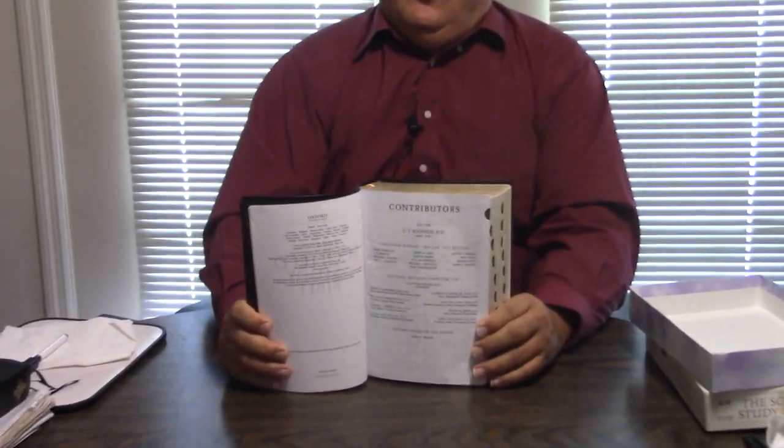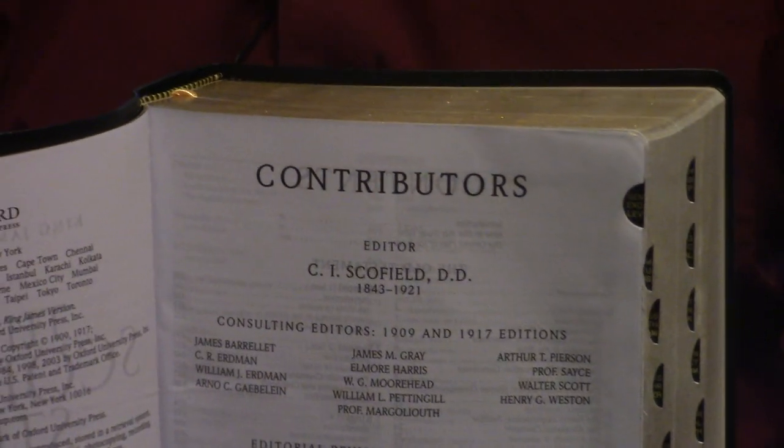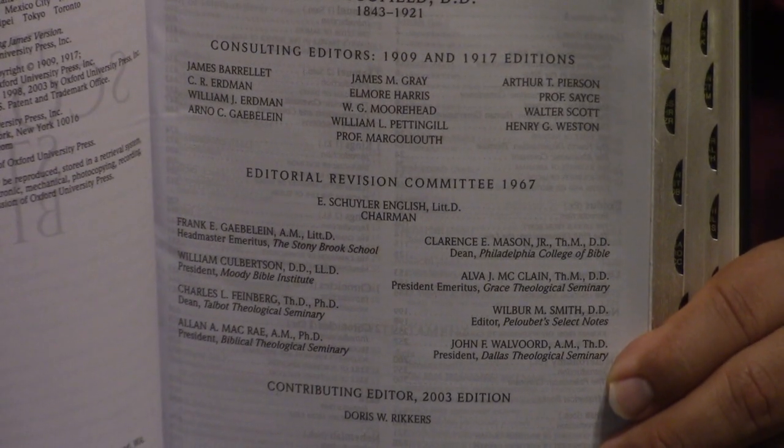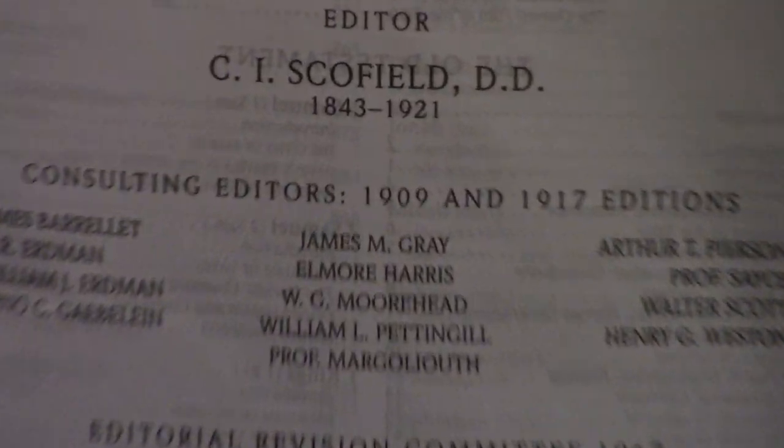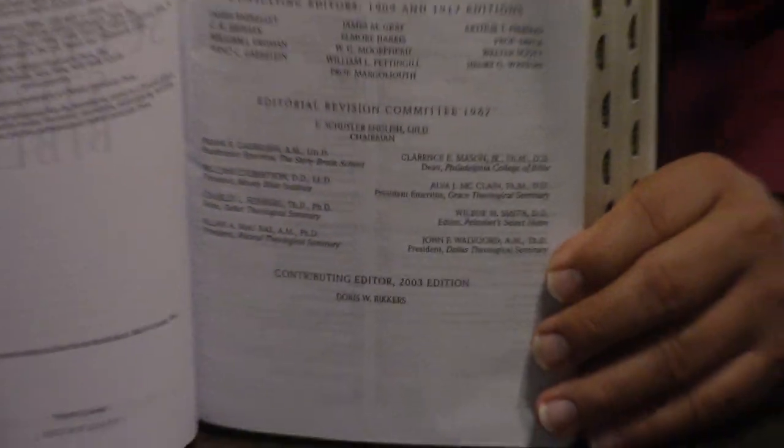Now here are the consulting editors — 1909, 1917 edition — and the editorial revision committee of 1967 by E. Schuyler English. I want to show you that because there's this cottage industry of Scofield Study Bible conspiracy theories — that it was a Zionist conspiracy done by Theodore Herzl at the World Zionist Congress in 1897, that they picked Scofield, who was a drunk, and had him do a study Bible saying Israel was going to be restored. Now, of several things that militate against that — I'm not saying it's 100% totally wrong, but I've seen a lot and read a lot on that subject.